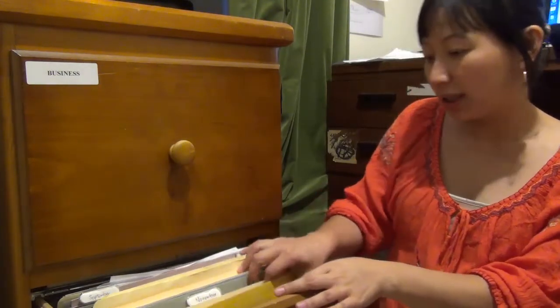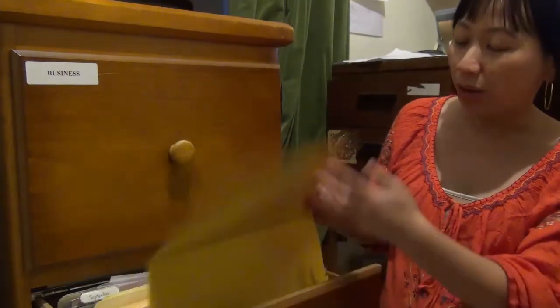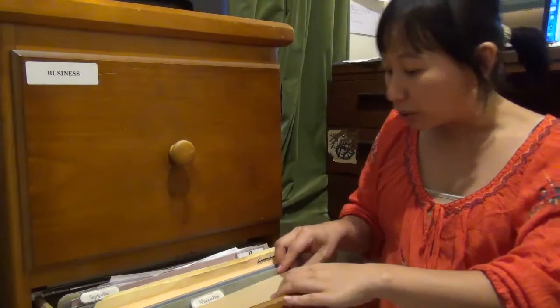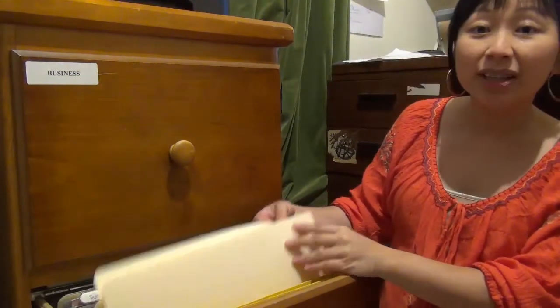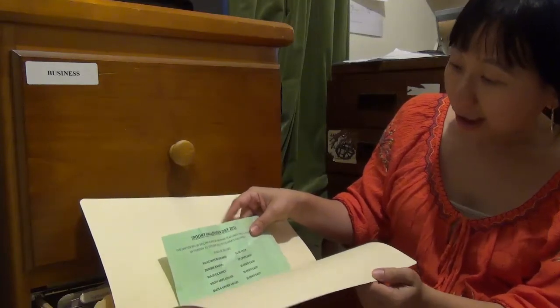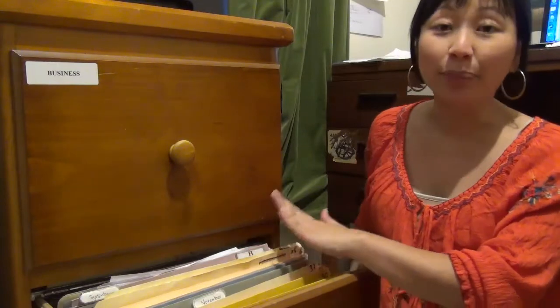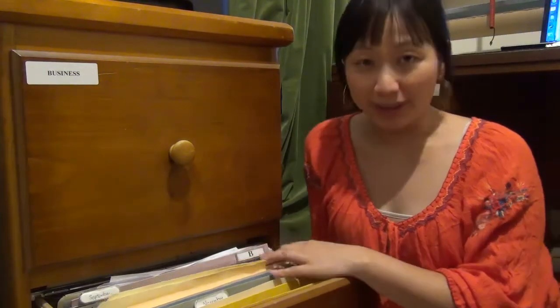For example, here I've got - let me see what I have for 29th of October - nothing, I have nothing that I need to do. But for the 31st of October, I've got school money that I need to give to my son. I use this tickler system for both my business and my personal stuff.